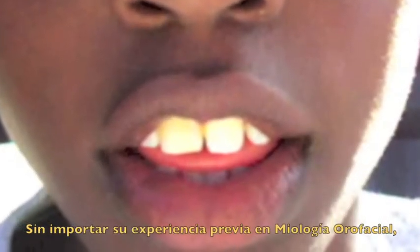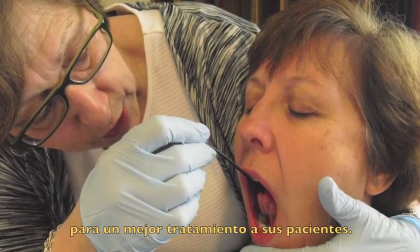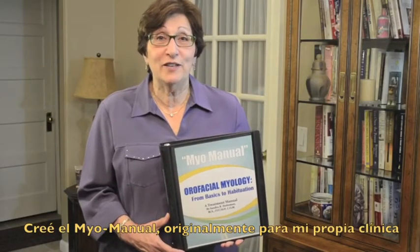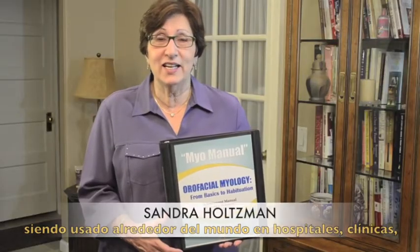Regardless of your background in oral facial myology, the MyoManual will help you to organize your program to best serve your patients. I created the MyoManual originally for my own clinic, but I'm delighted to say it is being used worldwide now in hospitals, clinics, universities, and schools. I hope you'll find it very helpful as well.